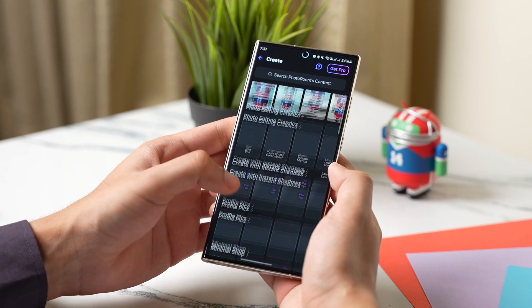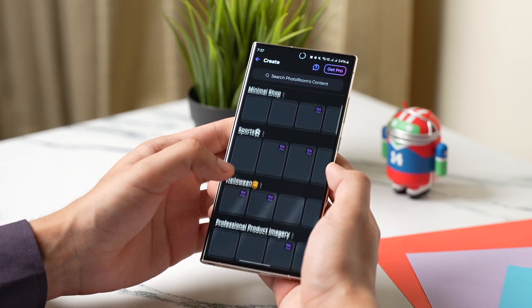Many different backgrounds are available but for those you have to pay a little fee. Don't worry, the rest of the app is totally free to use. Check it out and leave your feedback in the comment section.